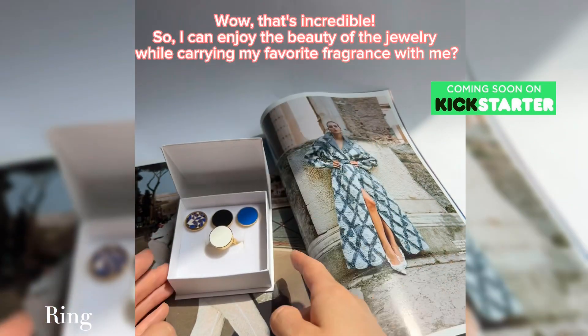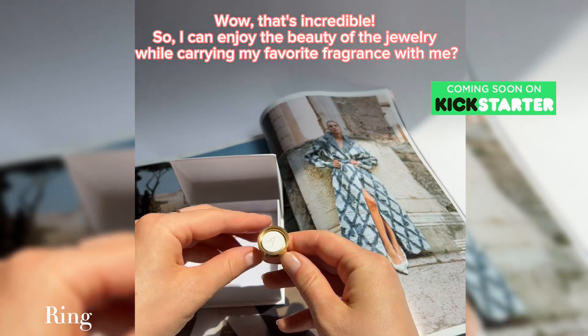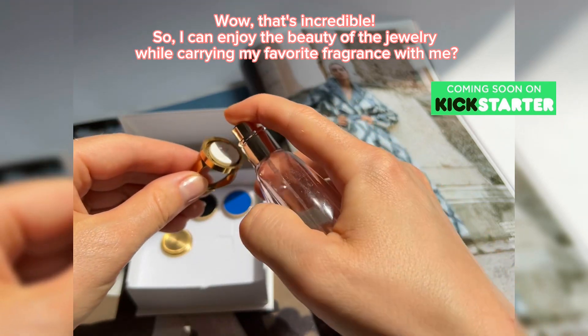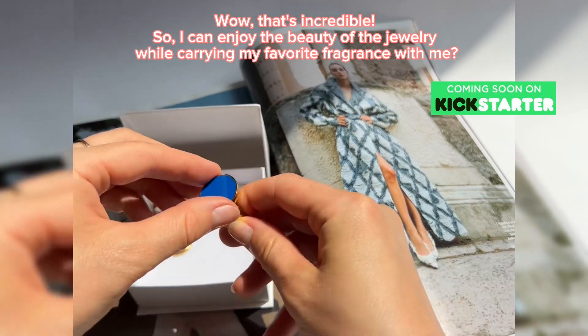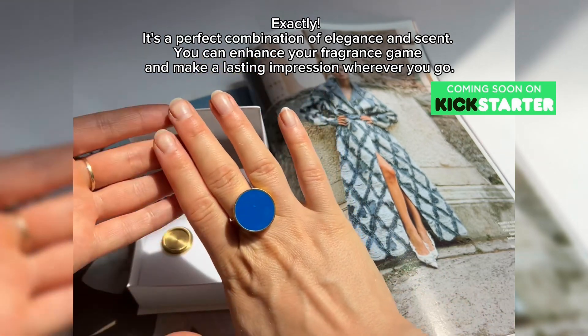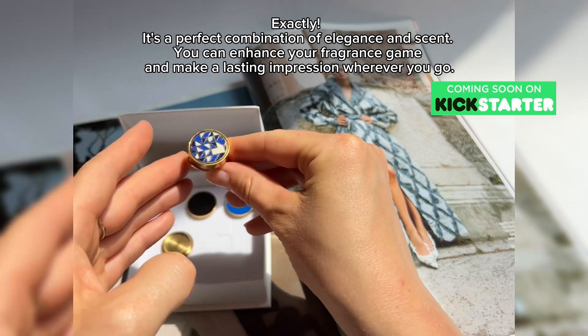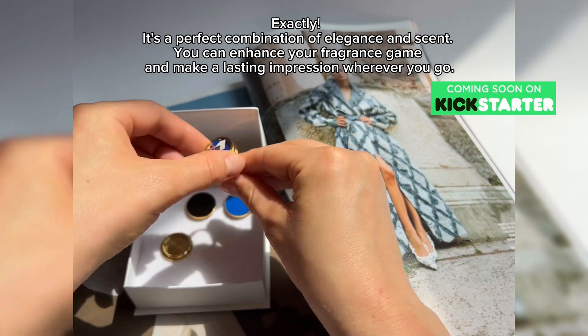Wow, that's incredible. So I can enjoy the beauty of the jewelry while carrying my favorite fragrance with me. Exactly — it's a perfect combination of elegance and scent. You can enhance your fragrance game and make a lasting impression wherever you go.